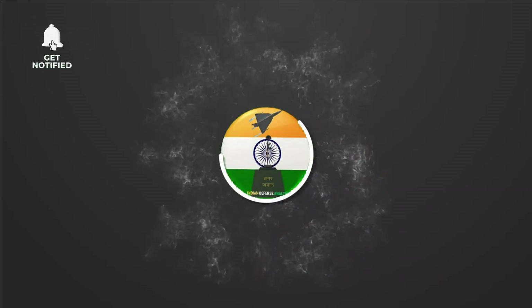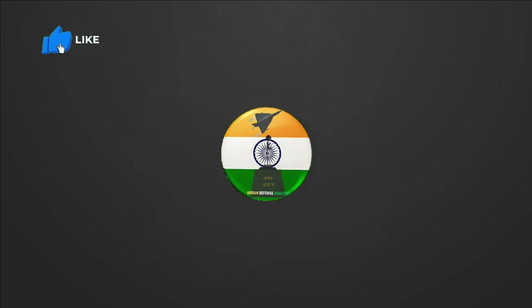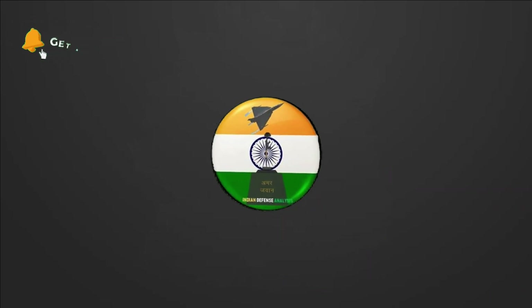Hello and welcome back to Adrian Defense Analysis, where we bring you all the latest developments happening in the defense sector.